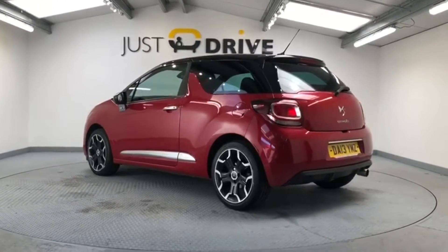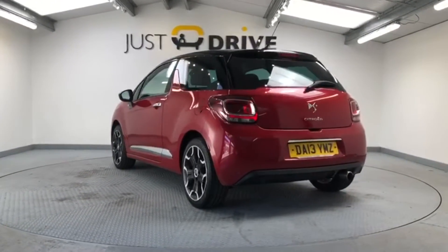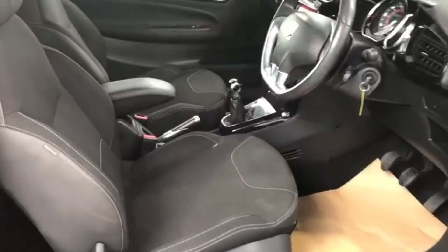The 1.6 petrol engine is very lively. It produces 118 brake horsepower and also remains economical. Citroen claim it can achieve up to around 58 miles per gallon.